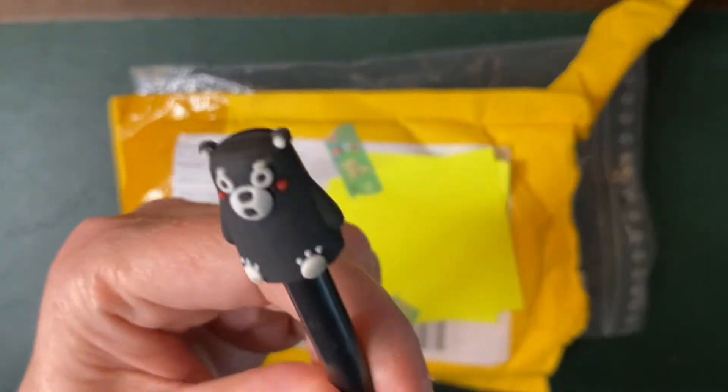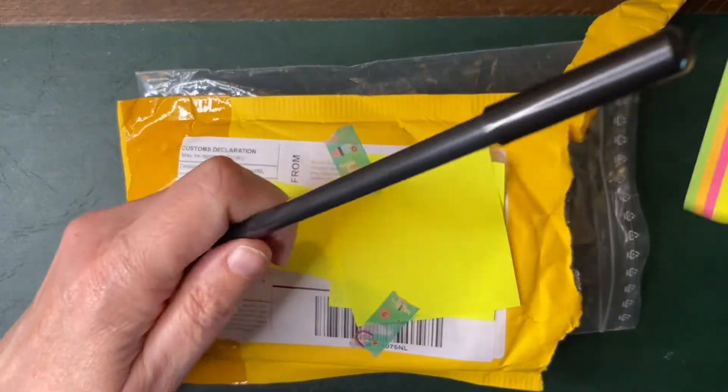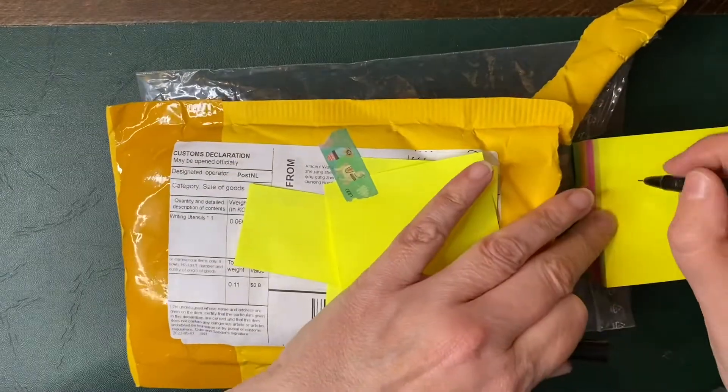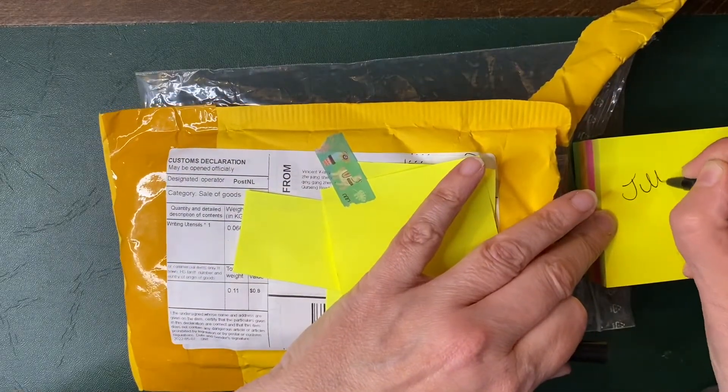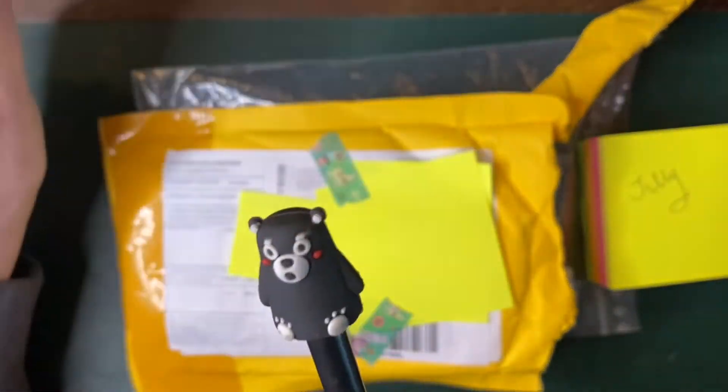The first thing I bought was this pen — a little bear on it — and it's really nice ink as you can see. That's the first thing I chose because I really liked it.